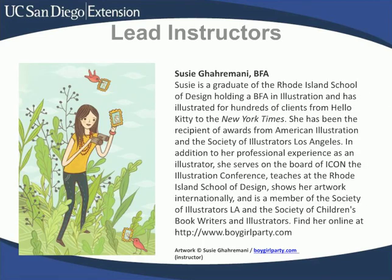Susie Garamani is a really talented illustrator. She graduated from Rhode Island School of Design and currently teaches for them as well — we're really lucky that we have way better weather than the East Coast. Susie has hundreds of clients, from Hello Kitty to the New York Times. She'll teach you about creating believable characters, setting, and staying true to the story. She also has a really successful Etsy shop, so she really understands the intersection between being an artist and being a viable business.